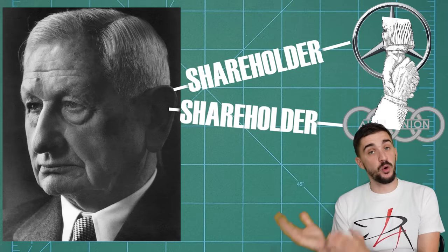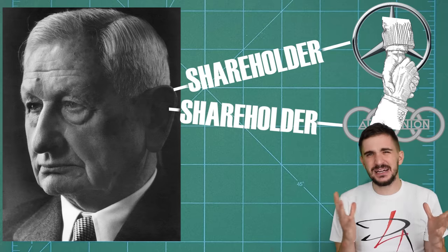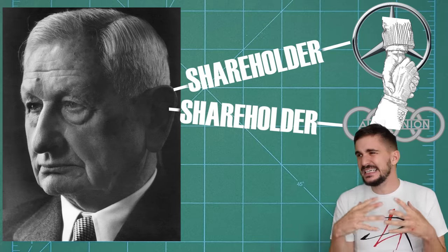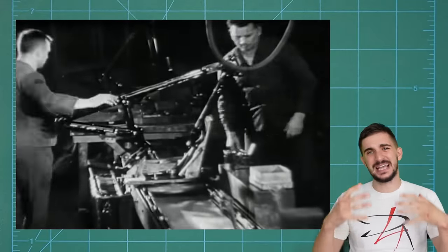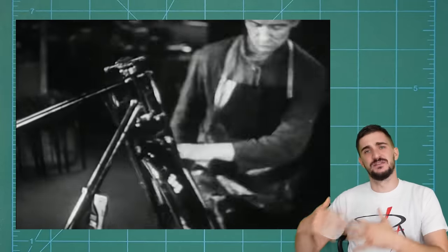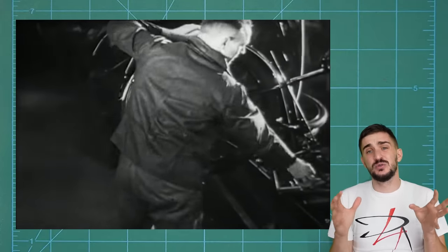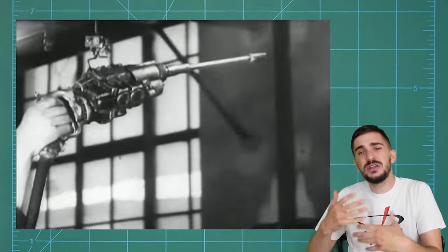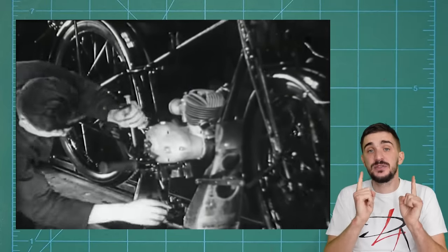He believed that the two companies could cover every market segment while at the same time cutting their development costs by sharing their technologies. So Mr. Flick managed to convince the board of Mercedes-Benz to buy Auto Union. But already by the early 60s, it was obvious that the two companies, despite their merger, didn't really have a shared vision of the future. Auto Union was adamant to continue the production of two-stroke cars, vans, and motorcycles, which were seen as obsolete, smoky, primitive products without a future by the people over at Mercedes.